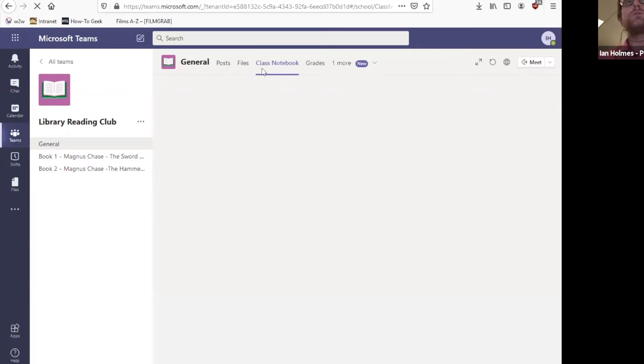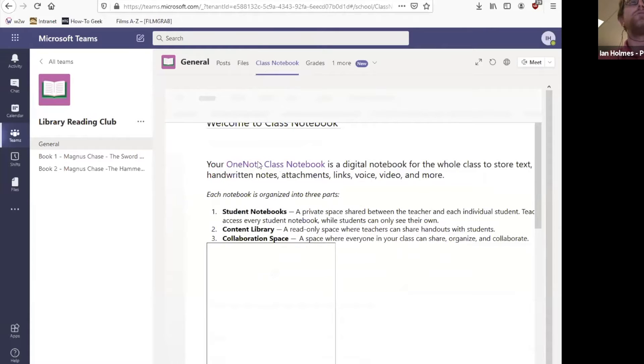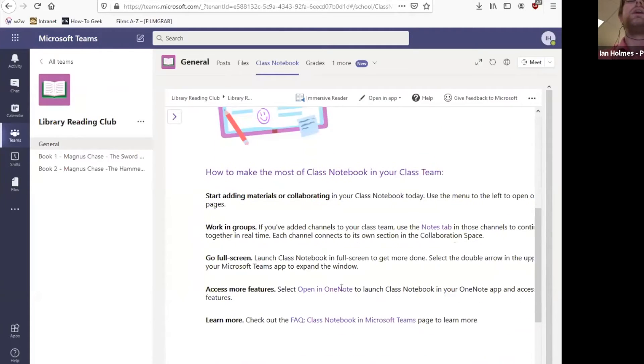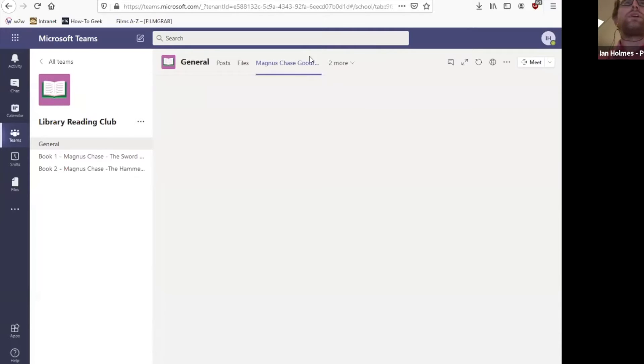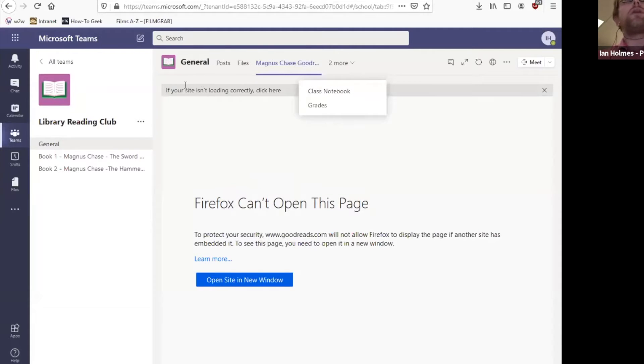We've also got Notebooks. The notebook tab lets you collaborate, work on notebooks together, edit, add things, add photos. You can open it directly in OneNote for more control and availability. We've also got the Grades tab right up here at the top — super easy, super handy. There are other things that can be incorporated, such as a quiz that a teacher might include. Everything you'll need to see will probably be right up in these tabs.